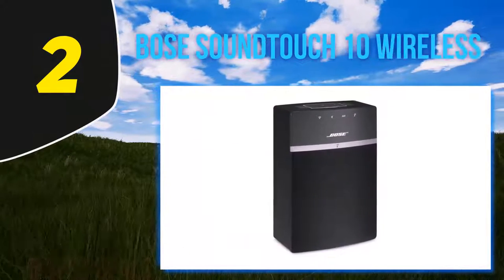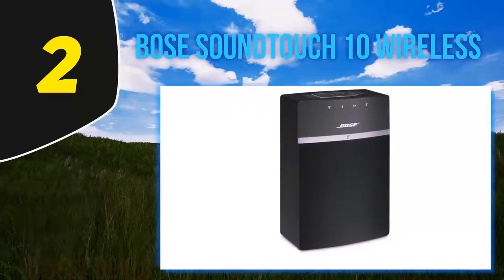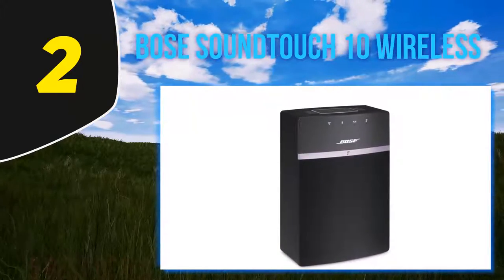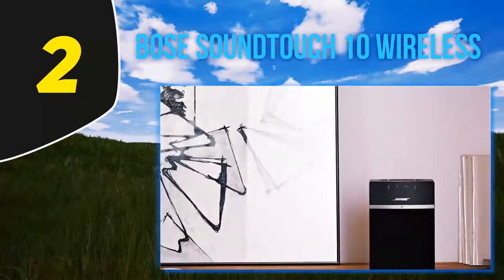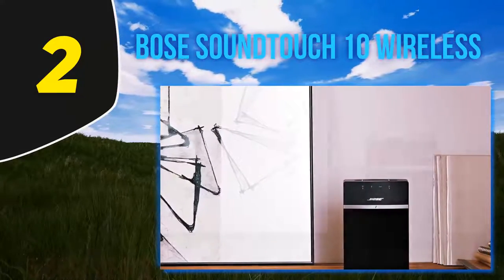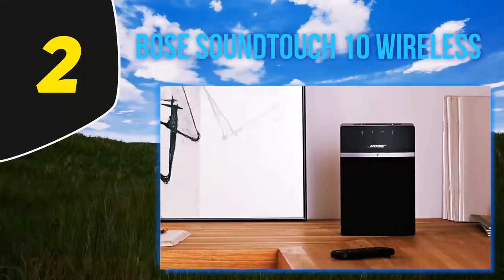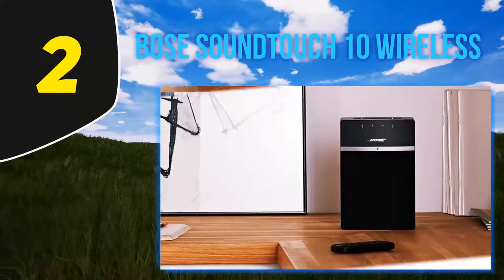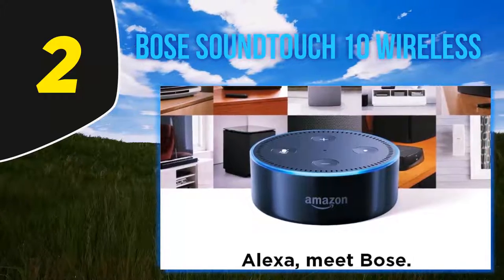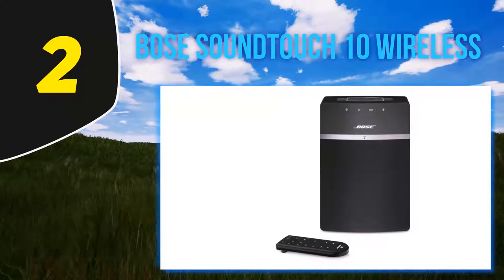Coming in at number 2, the Bose SoundTouch 10 is more than just a Wi-Fi radio — it's a discreet, multi-functional indoor speaker. In addition to its radio function, you can play streaming music over the internet or directly by plugging a storage device into the USB. You can also pair it with a PC, Mac, smartphone, tablet, or another speaker to create a multi-room network. Via Wi-Fi you can access internet radio and music services such as Deezer, Pandora, Spotify, and Amazon Music.